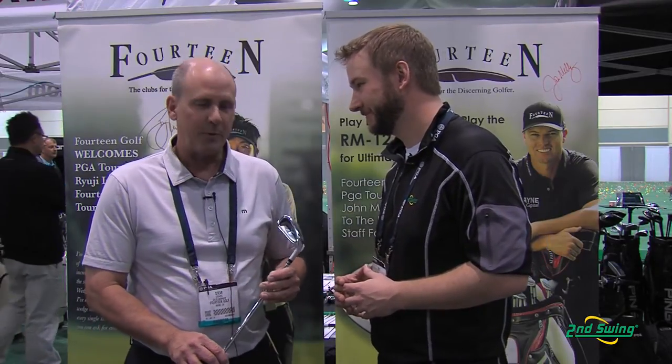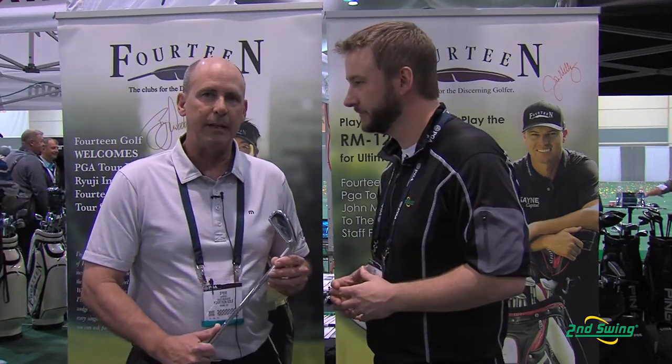Thanks, Pete. The TC330 is our offering for the high handicap player. It's got a very wide sole, deep cavity. It's a cast model club, and you'll find it to be one of the easiest and longest clubs that you've ever hit.